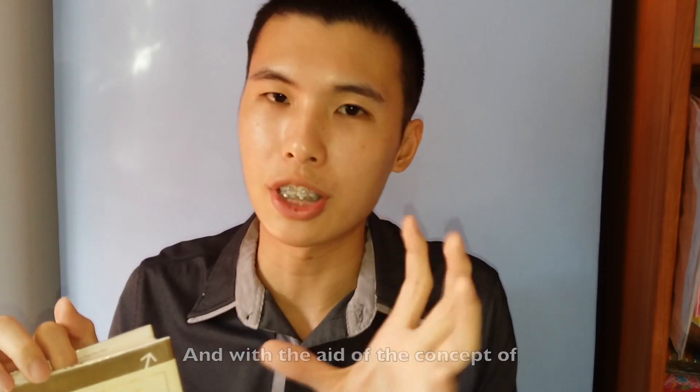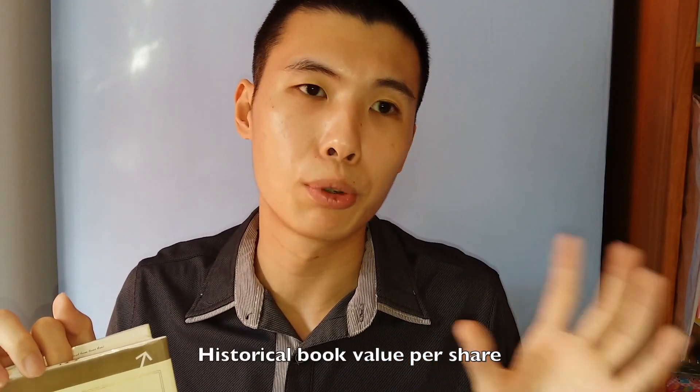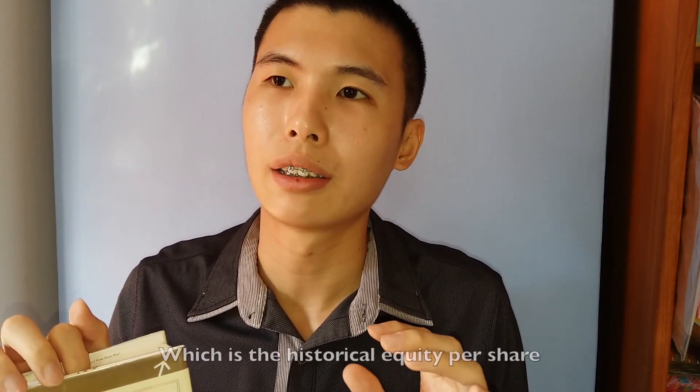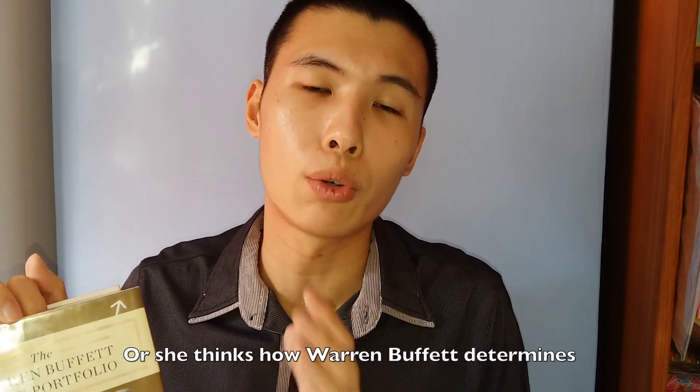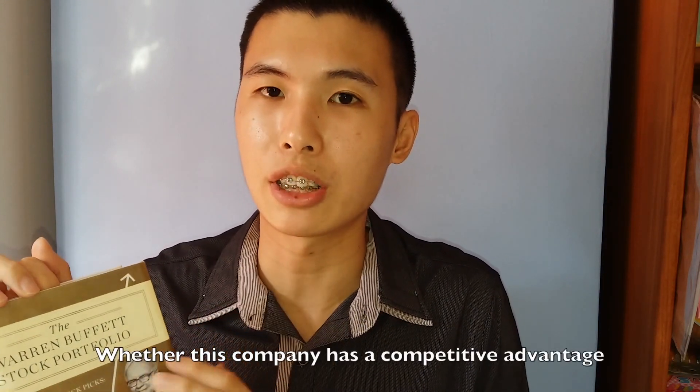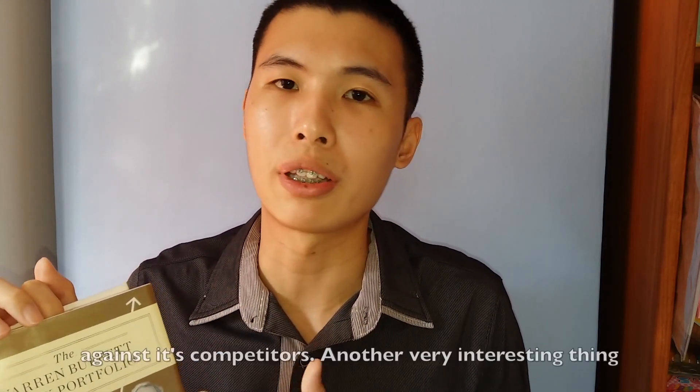With the aid of the concept of the historical book value per share, which is the historical equity per share, that is how she determines — or rather how Warren Buffett determines — whether a company has a competitive advantage against its competitors.